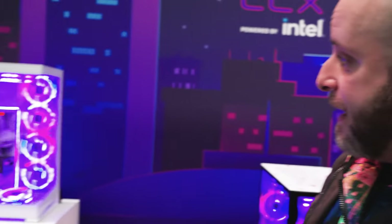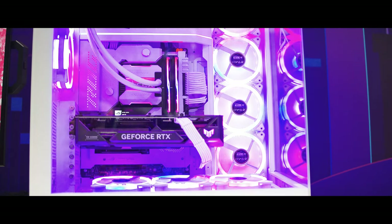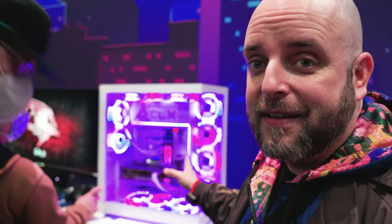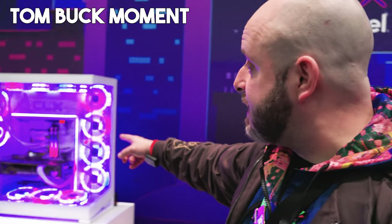Now I want to go say hi to my friends at CLX because they got a central booth here in the Intel space. And you see this right here? That's the NV7 — Phanteks. I want one. March 28th, you can get a system in the Phanteks NV7. These are in huge demand right now and CLX is the exclusive launch partner for Phanteks for the NV7 — that's a huge deal.